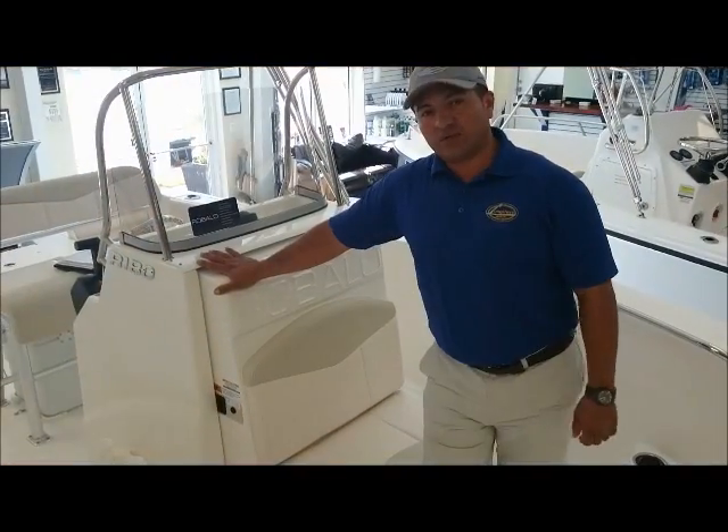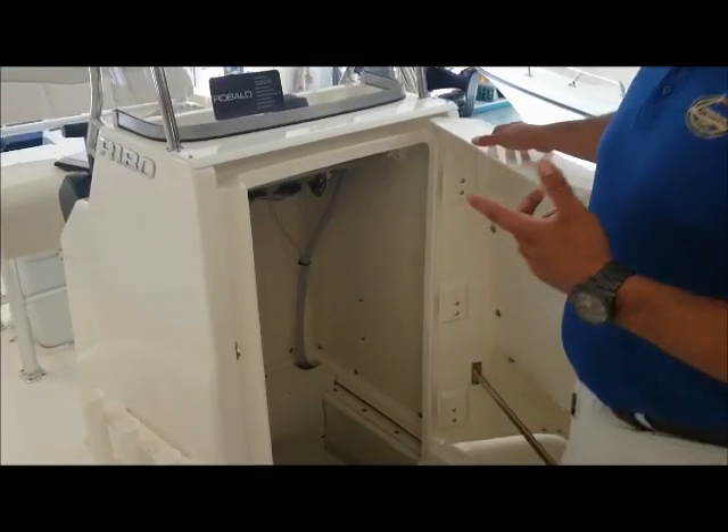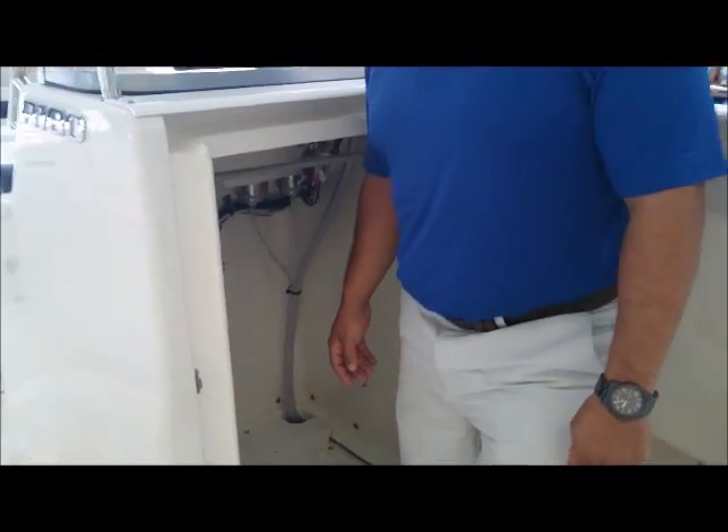The Rovalo 180 comes with a full enclosed head, space to hang your gear, a lot of clearance, and a port-a-potty. So that gives you and your family the peace of mind when you are away from the dock.